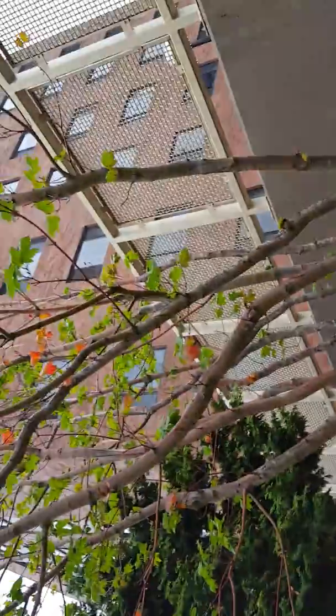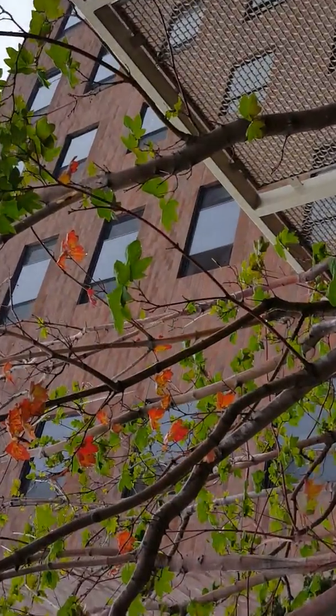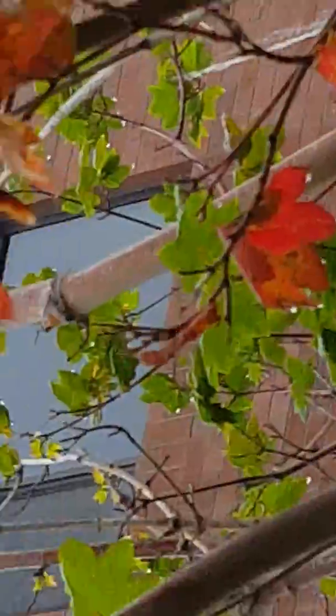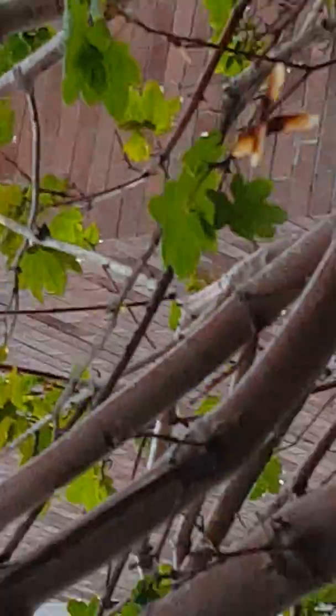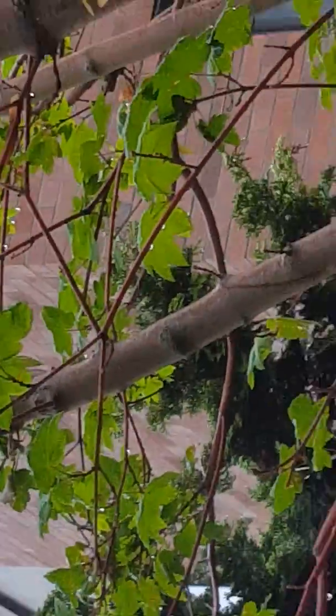And up here, even though you can't really see it, is the living room window, the bedroom window, and there's the other bedroom window, where I live in Franklin House.